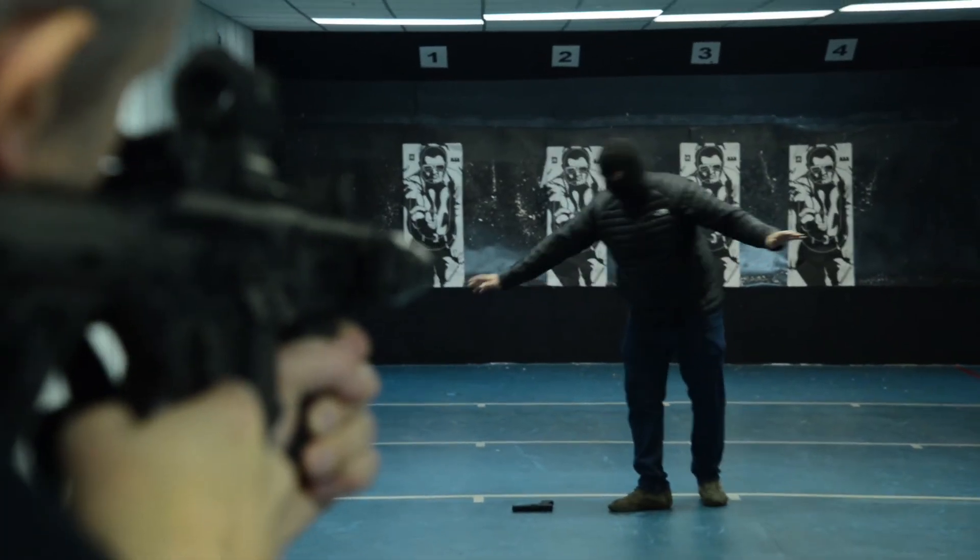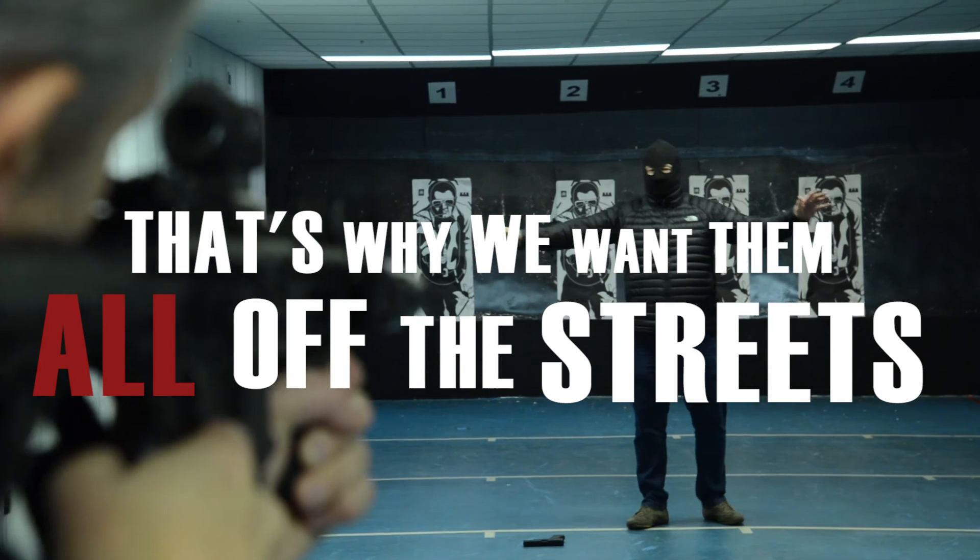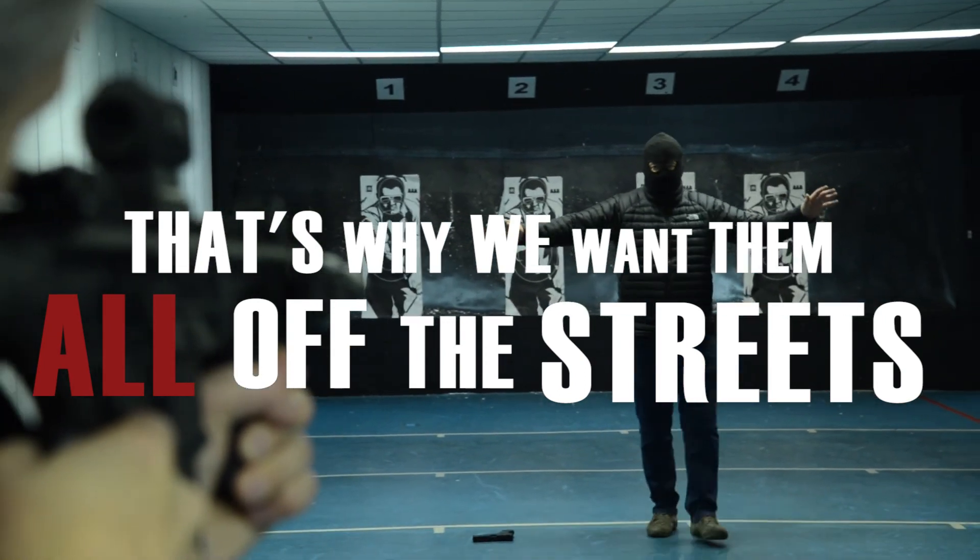Keep your hands on show. Keep your hands on show. Walk towards me. Walk towards me!